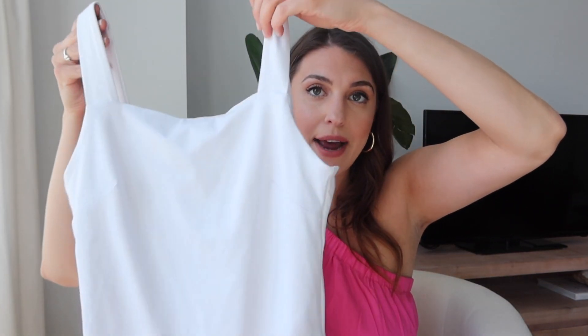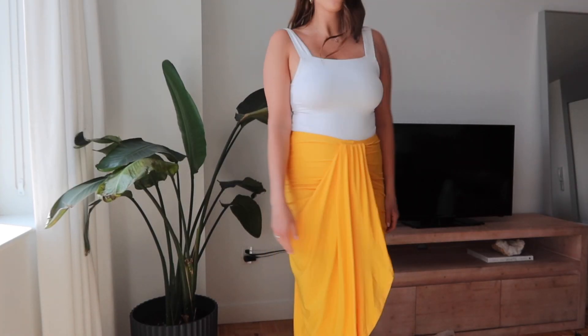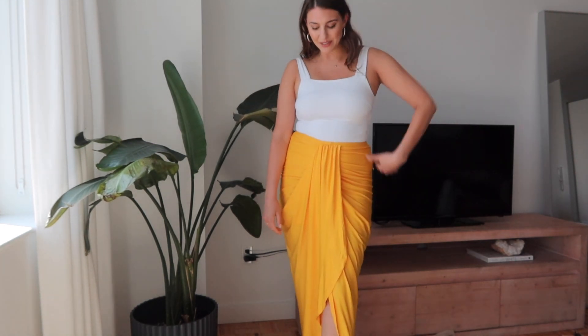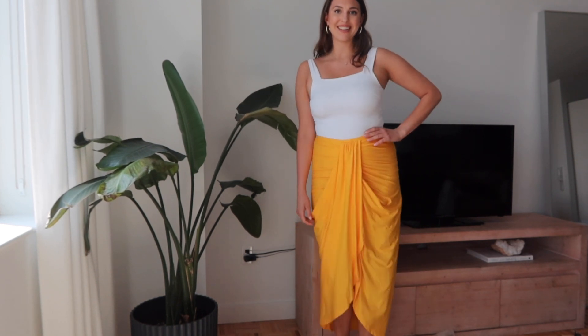The other bodysuit style I got is a square-neck style, which I love pairing with different things. Next, I have a skirt from Shein — my first ever Shein purchase. It's actually really cute and comes in many colors. I thought it would work as a beach cover-up. The material is a spandex-like swimsuit fabric, and this particular color really makes a statement. It would also look pretty just worn as a regular skirt.